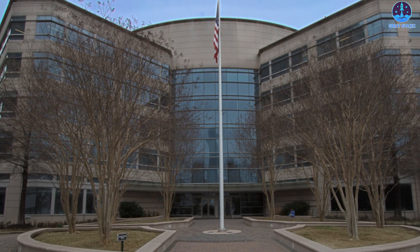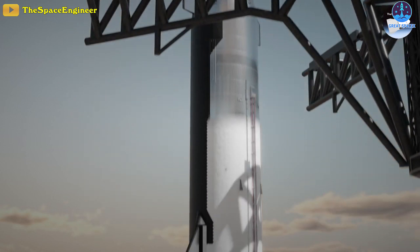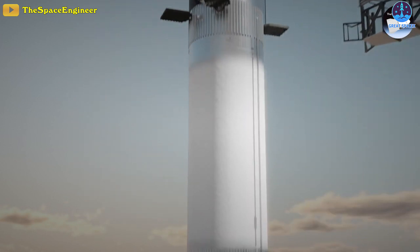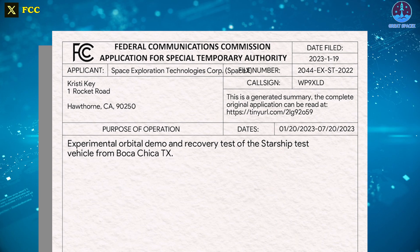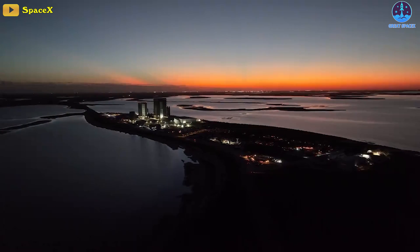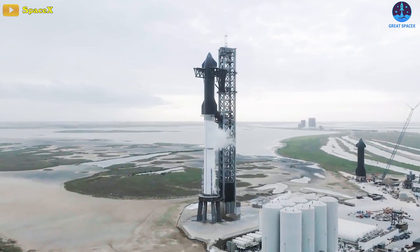For the next Starship orbital flight, the firm has recently filed an application with the FCC to allow it to communicate with Starship during the test. The filing lists January as the start date for the Starship test campaign, and such filings are a regular affair as SpaceX keeps the window open for operations as it develops the world's largest rocket in Boca Chica, Texas.